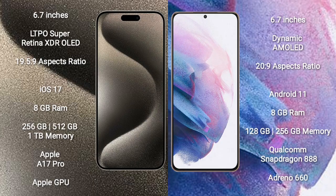iPhone 15 Pro Max comes with a 6.7-inch LTPO Super Retina XDR OLED display and an aspect ratio of 19.5:9. Samsung Galaxy S21 Plus comes with a 6.7-inch Dynamic AMOLED display and an aspect ratio of 20:9.